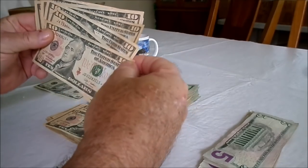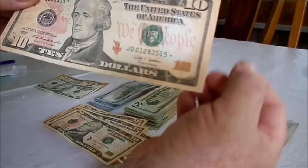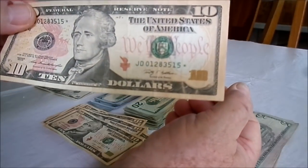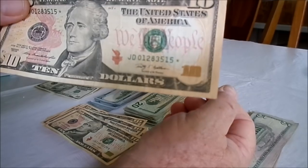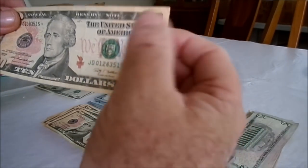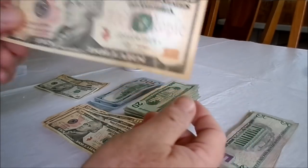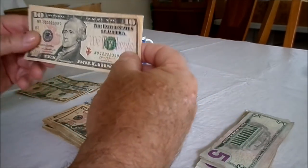About six bills from the end, we got ourselves our first ten dollar bill star note — look at that! JD 01283515 with a star note right there. That means this batch of serial numbers was a reprint. We'll be saving that one.